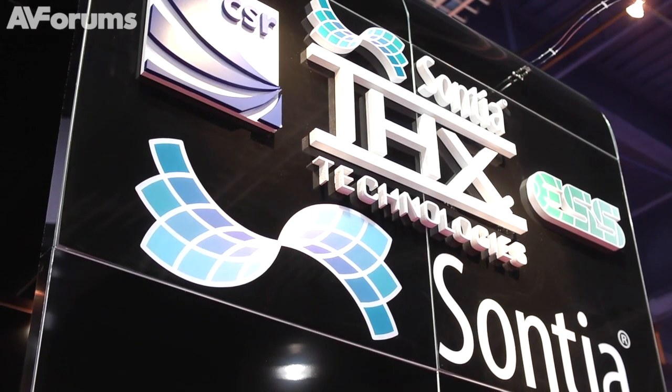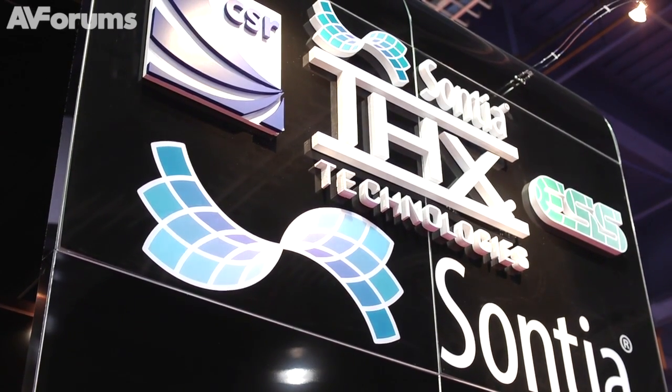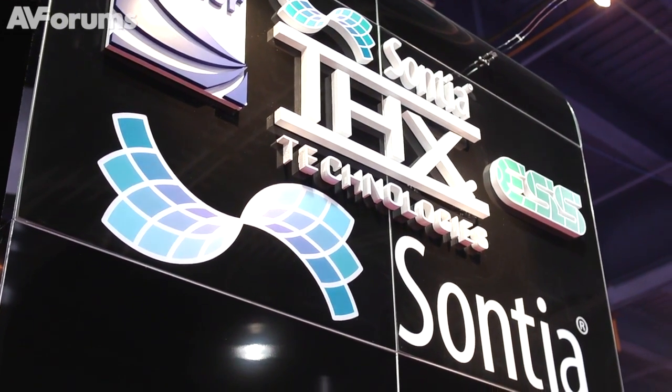Two years ago at CES we ran into Sontia, came over to the booth, they ran through some demos for us. It was pretty much a match made really easy for us. Their philosophy is reproducing audio as artists intended — that's the philosophy for THX. They're really good guys.